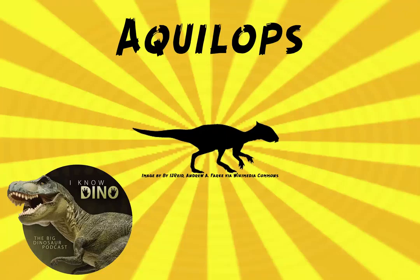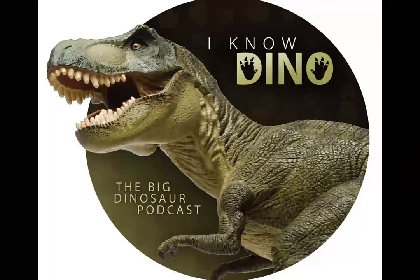Our dinosaur of the day is Aquilops, and that name comes from its hook-like beak on the front of the skull, which it used to snip plants to eat.